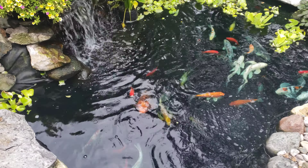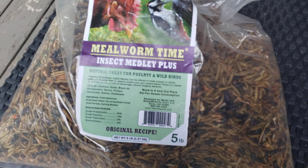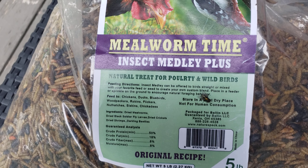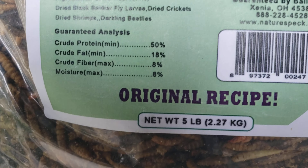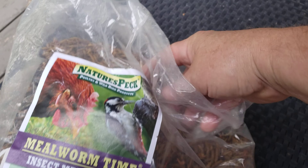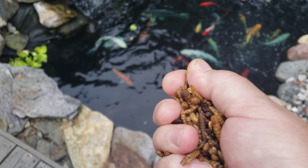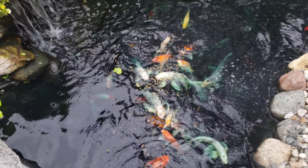Absolutely insane how quickly and how crazy they go for this food. Now I like feeding this as a treat when it gets real hot like this — it's been in the 90s for the last four or five days straight here in the Midwest. What happens is they need protein when the weather gets real hot, because the oxygen in the water is getting used up by the fish, and as the oxygen gets used up the fish slow down a little bit. The protein helps with the growth during the time when things get a little bit toasty outside.